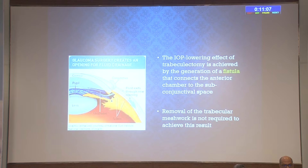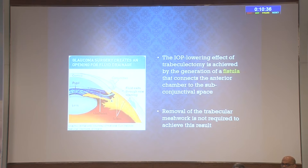How do we achieve IOP control in trabeculectomy? The IOP-lowering effect is achieved by the generation of a fistula that connects the anterior chamber to the subconjunctival space. It does not matter whether the fistula is at the level of the trabecular meshwork or the peripheral cornea, but there must be a patent fistula. All our efforts are to maintain that fistula throughout the patient's life so that there is constant aqueous flow. Removal of the trabecular meshwork is not required to achieve this result—we just need a fistula.